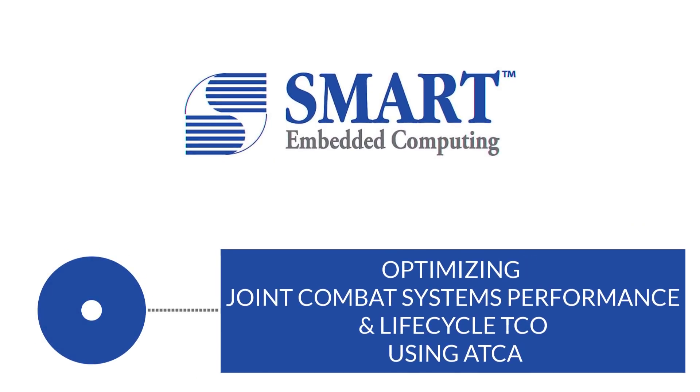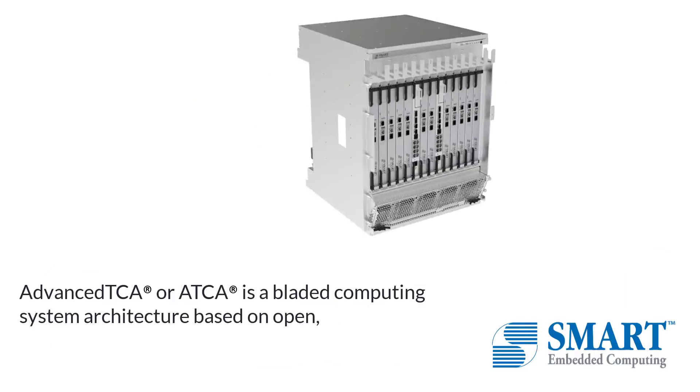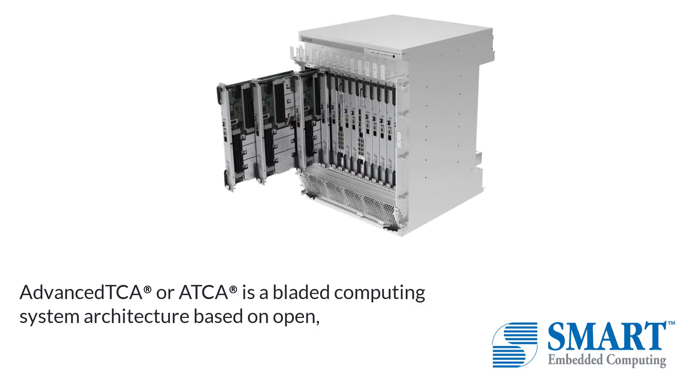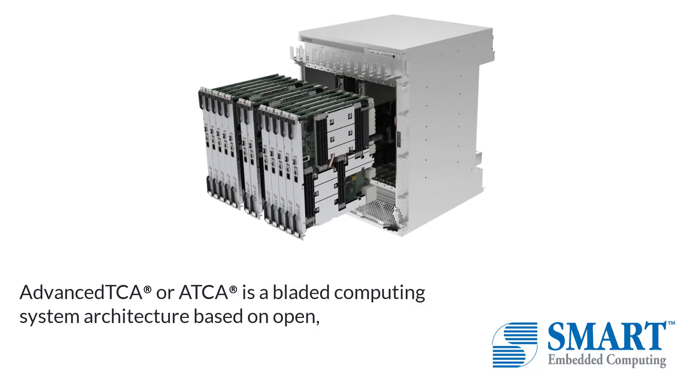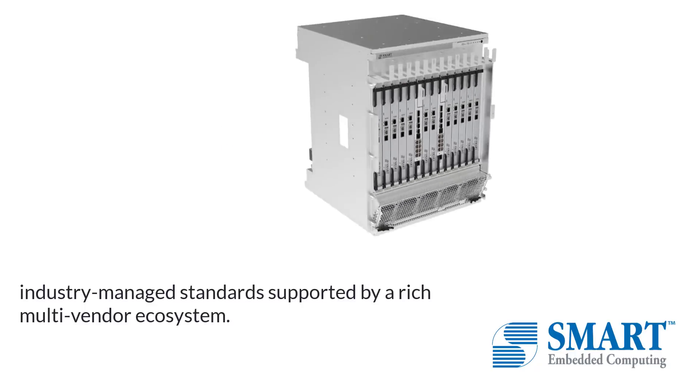Optimizing Joint Combat Systems Performance and Lifecycle TCO using ATCA. Advanced TCA or ATCA is a bladed computing system architecture based on open, industry-managed standards supported by a rich, multi-vendor ecosystem.